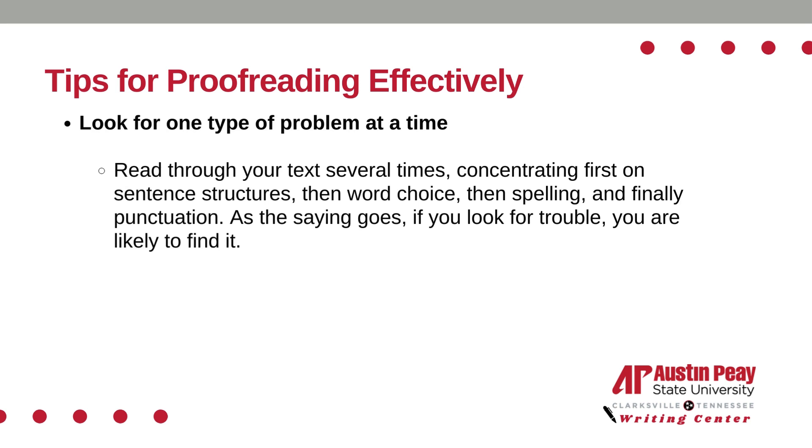Second, look for one type of problem at a time. Read through your text several times, concentrating first on sentence structures, then word choice, then spelling, and finally punctuation. As the saying goes, if you look for trouble, you are likely to find it.